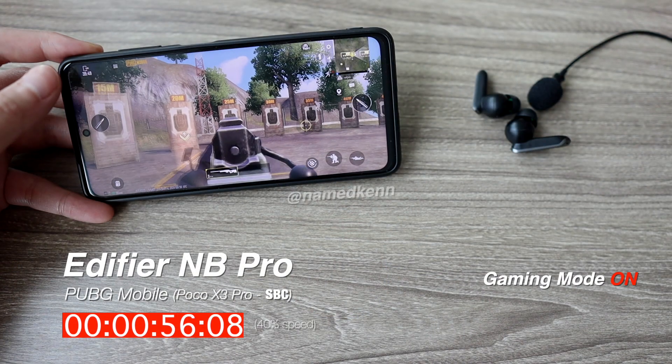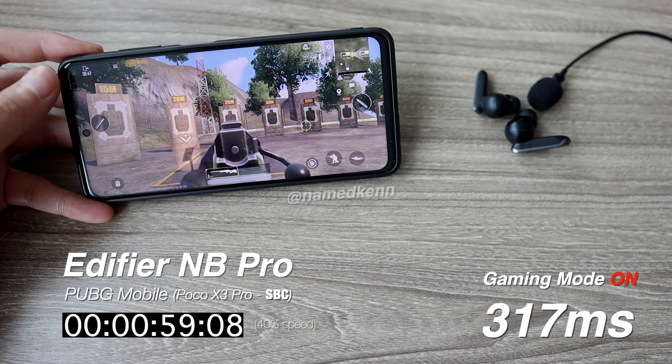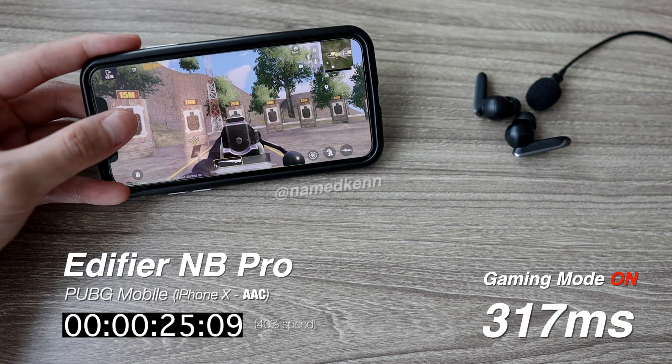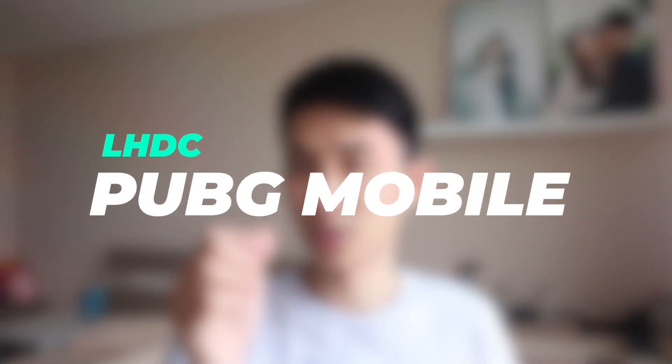As a baseline, we have around 300ms of latency on both SBC and AAC. On the Poco X3 Pro, you will need to turn on gaming mode to achieve that, while on the iPhone, you don't have to worry as much. Strictly talking about gaming mode latency, this is not amazing. 300ms is what you will get with most normal earbuds without gaming mode, paired to devices that support Bluetooth 5. You still notice some lag, but it's not too annoying. And for me personally, I can still game without many problems. But what happens when you use fancier codecs like LHDC?